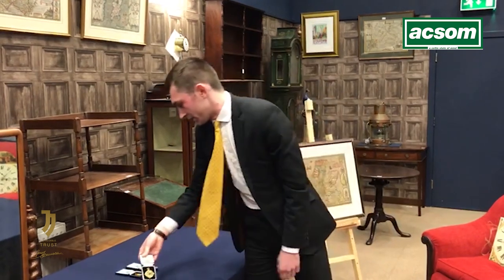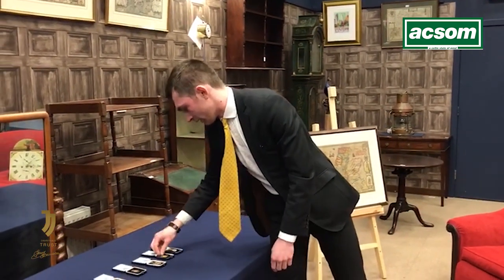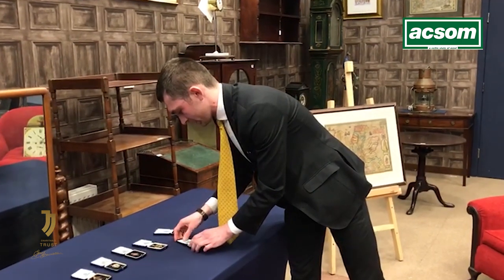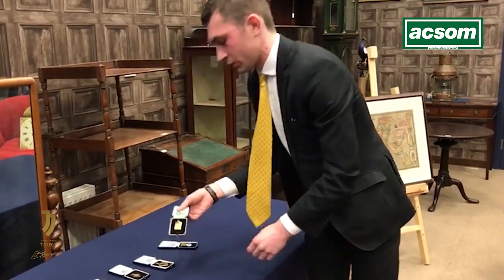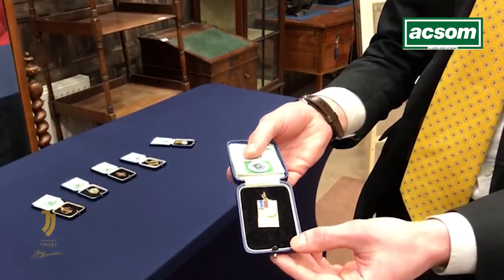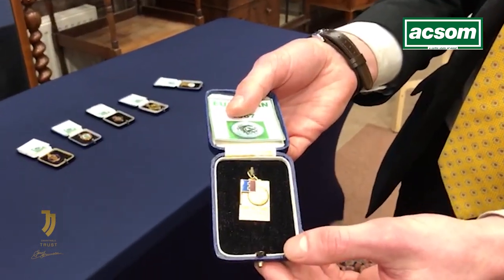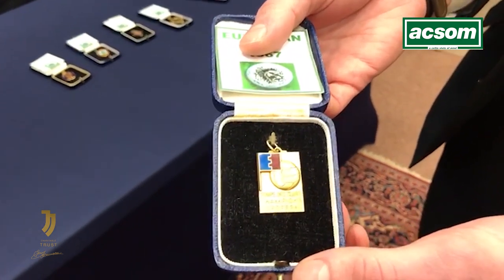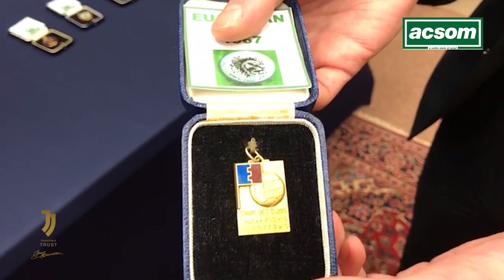Finally, of course, the most iconic medal — the one that really completes the lot — with Chalmers himself scoring that winning goal in the 83rd minute in what was a 2-1 victory against Inter Milan in the heat of Lisbon. And that is the 1967 European Cup medal there.